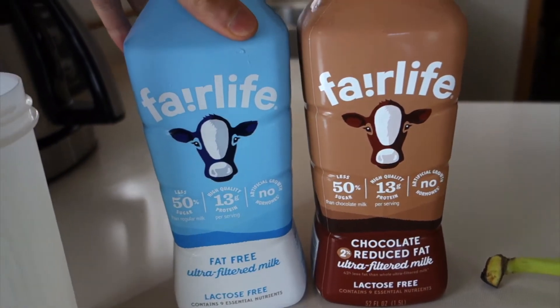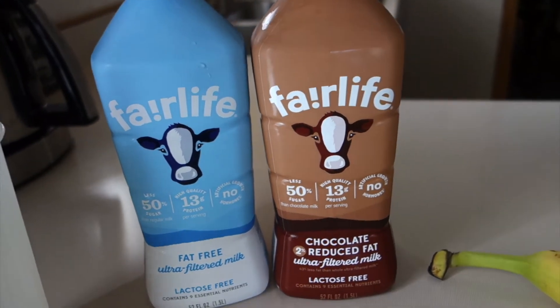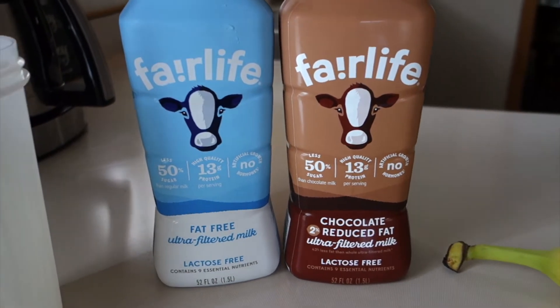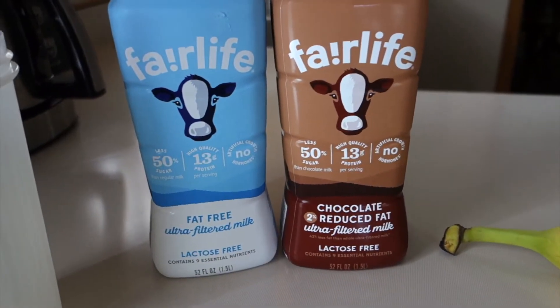That's just an example of what you can do with that. Nothing magic about it for me — I'm just not super hungry in the morning, and I want something that gives me a lot of protein, a fruit, and a lot of fluids.